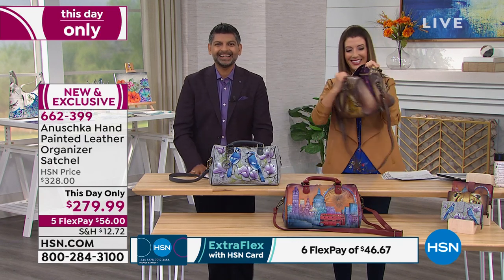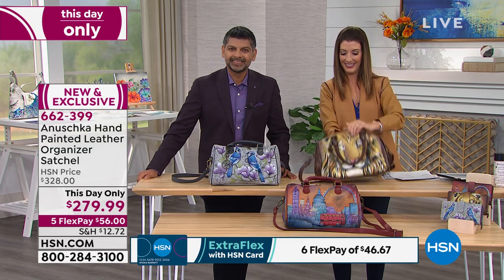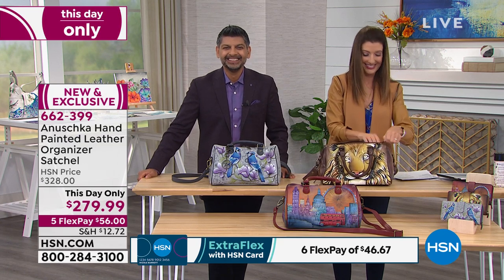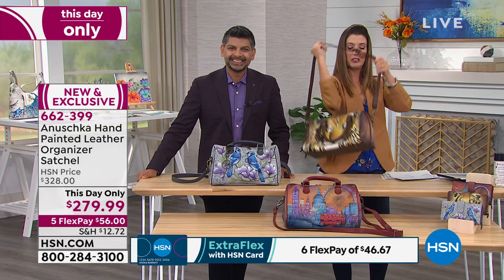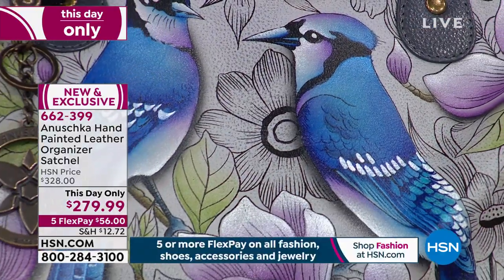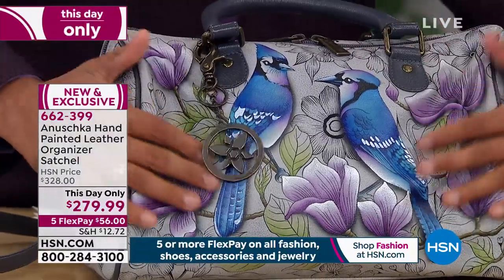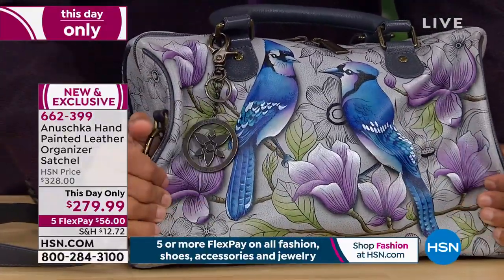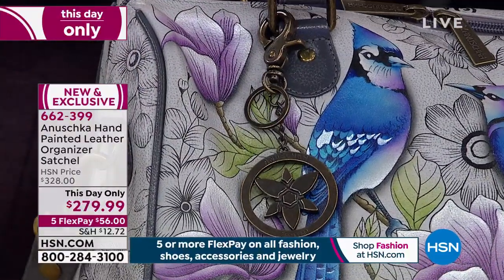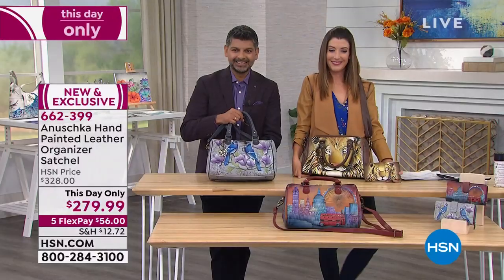Karen says she's enjoying the show so much. Are you an Anushka fan already? She has 39 purses already — she's an extreme fan! She says she started collecting one, and now she's up to 39, and she would never buy another kind of purse. The detail, the colors, the leather is so soft and supple — she has had so many compliments and she loves them to death.